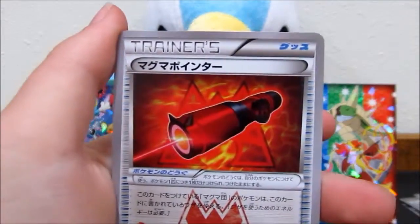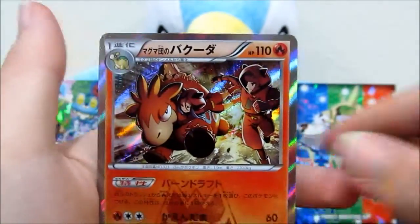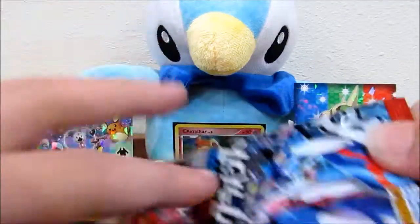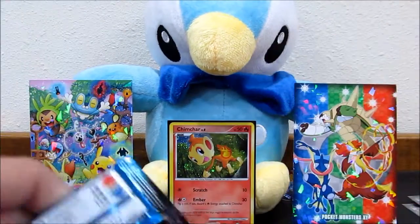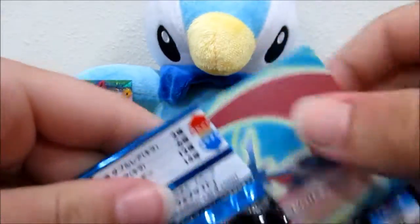Seviper, Aggron, and another Camerupt - of course, our first duplicate. We got two of him in one of our blisters - such a troll for us in this set, especially in English. I just knocked down our little Chimchar - I love Chimchar, so cute. Let's keep this going.